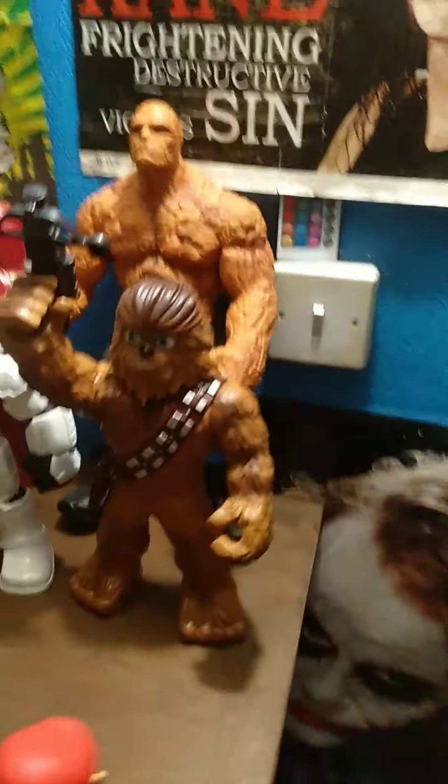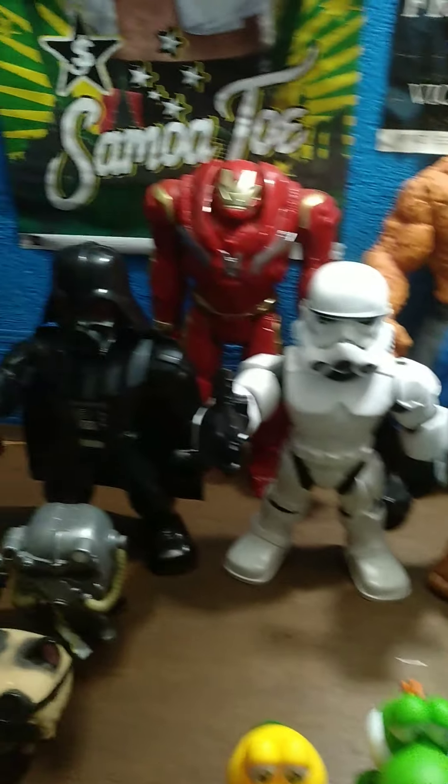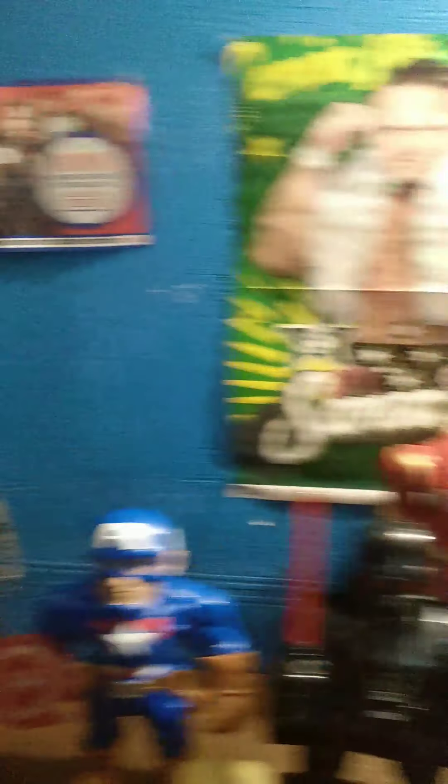We'll find out who this one is. We've got Chewbacca, Storm Trooper, Darth Vader, Captain America, Iron Man, Spider-Man, and Hulk. The bigger figures are going to go at the back.